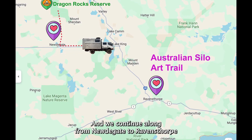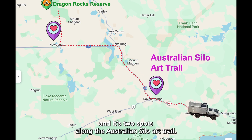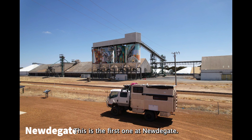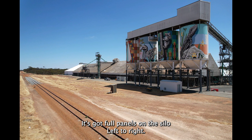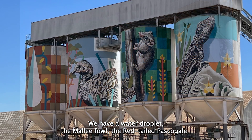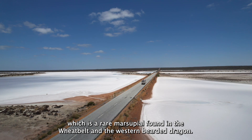We continued along from Newtigate to Ravensthorpe and there are two spots along the Australian Silo Art Trail. This is the first one at Newtigate — it has got four panels on the silo. Left to right we have a water dropper, the Malifau, the red-tailed Faspergalli which is a rare marsupial found in the Wiglock, and the Western Bearded Dragon.